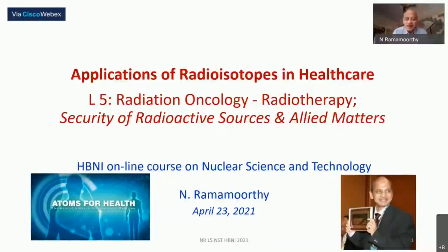Good afternoon, dear participants and Dr. Tomer. We come to the fifth lecture of this module on applications of radio isotopes in healthcare. We are going to concentrate today on radiotherapy, which is an important, if not the most important wing of the entire field called radiation oncology.